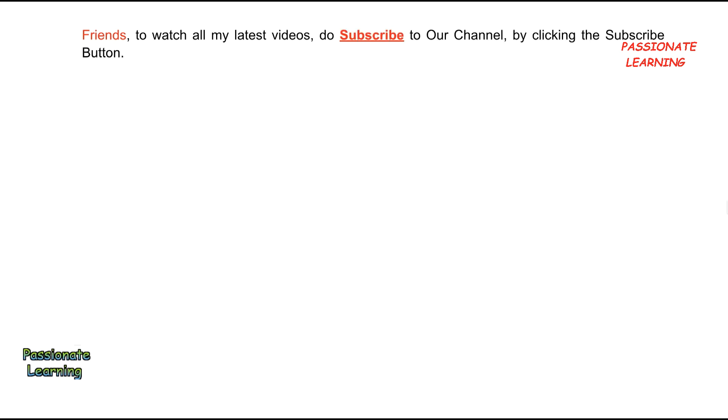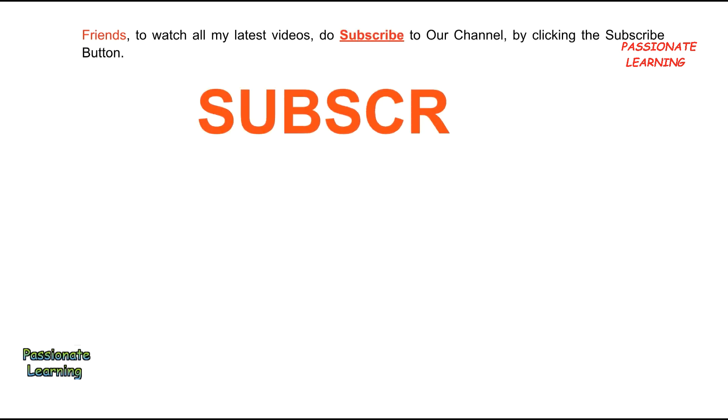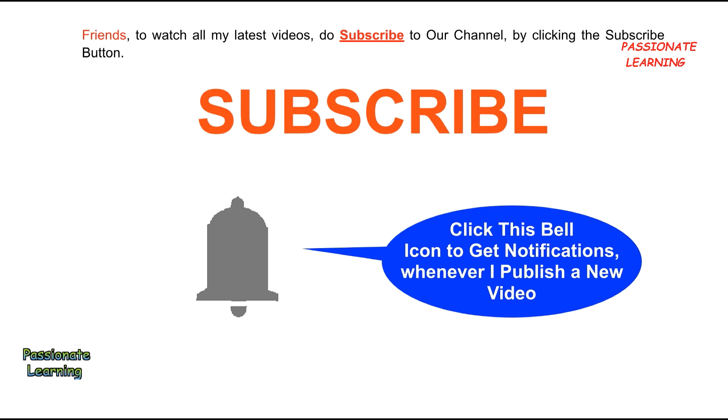Friends, in order to watch all my latest videos, do subscribe to our channel by clicking the subscribe button, and click the bell icon to get notifications whenever I publish a new video.